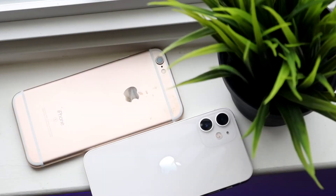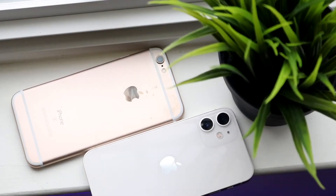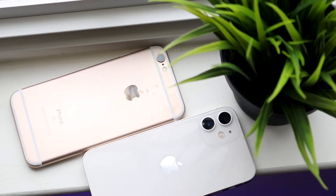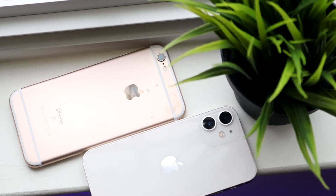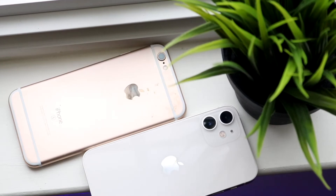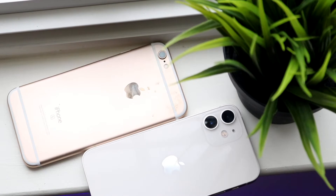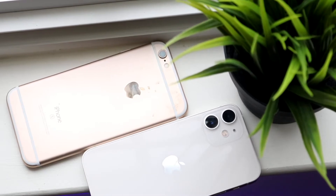On the back you can see an aluminum back on the iPhone 6s, and on the iPhone 12 mini we have that glass back. I would definitely say the glass back is far better — you have capabilities the 6s didn't have before, like wireless charging and the back tap features with iOS 14. The iPhone 6s does not have any of that, so that's another pretty big thing to keep in mind.